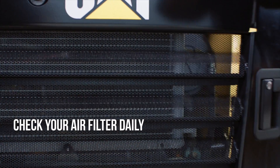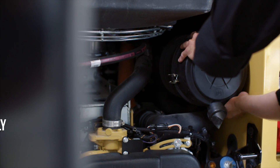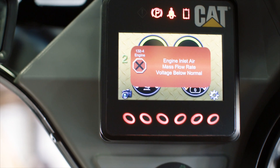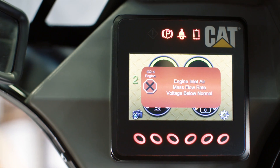It's important to check your engine air filter daily to ensure that it's not plugged. If you don't check your engine air filter daily, you may receive a filter restriction warning or light on your display. However, that means your air filter is already plugged.